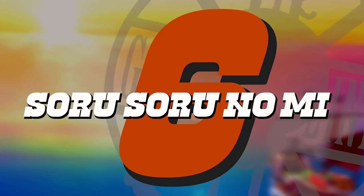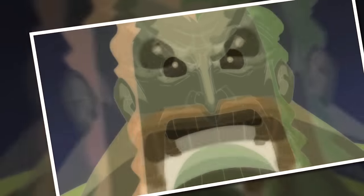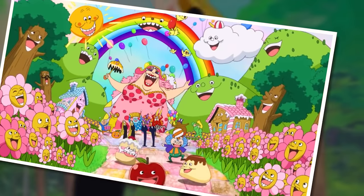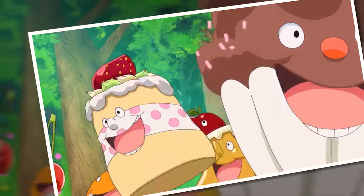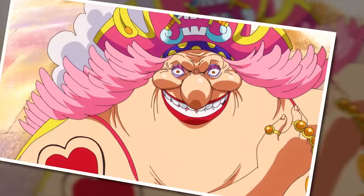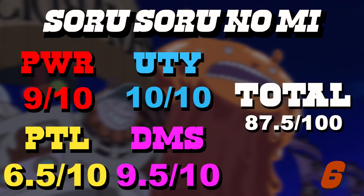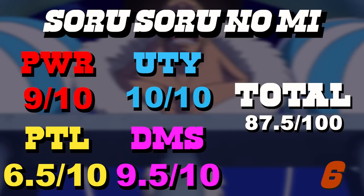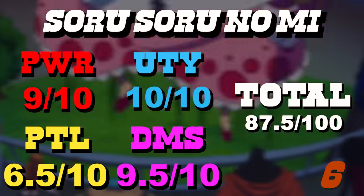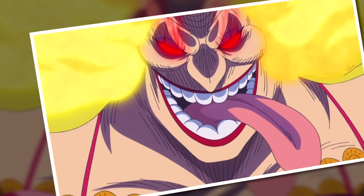Number 6 is the Soru Soru no Mi — the ability to manipulate the souls of others as well as yourself. While it only works under the condition of the opponent fearing the user, it is still an instant win in most situations, gaining a 10 for power. For utility, the homies come in — this fruit allows one to fracture souls and place them into objects to create a Disney-like army of minions, meaning upon consumption you are instantly crowned the king or queen of your own empire. The potential is limited by the fear factor, and the fear condition is also why it gets half a point taken as a detriment.